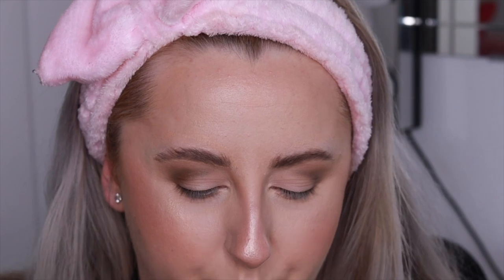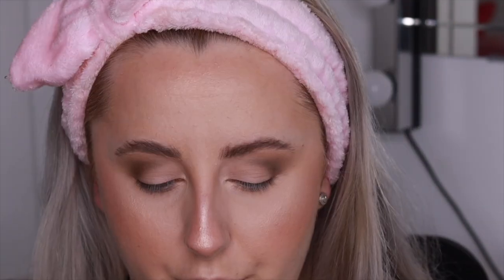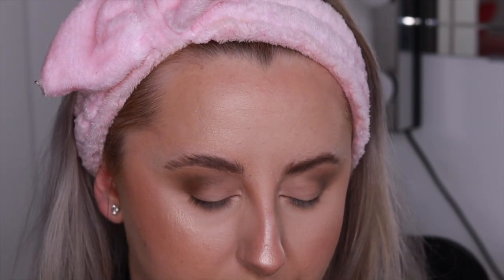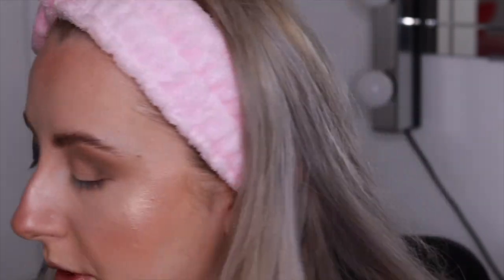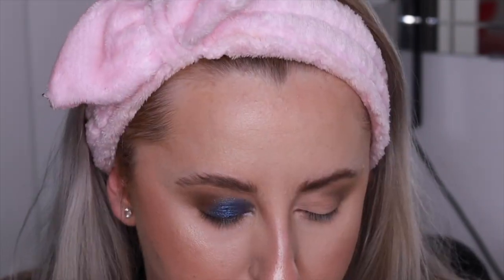I'm going to try applying the Sapphire shimmer with a Morphe M152 brush first and see how it goes. I'm dipping into Sapphire - hopefully not too much fallout. It goes on okay but it's very crumbly. I'm trying to wet my brush - that is beautiful but there's quite a lot of fallout. It is just really crumbly - I literally just dipped my finger in and you can see flakes of it everywhere.